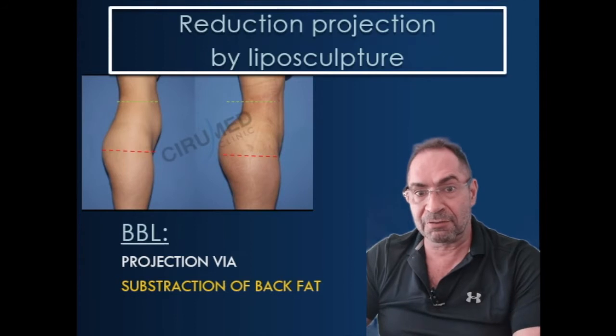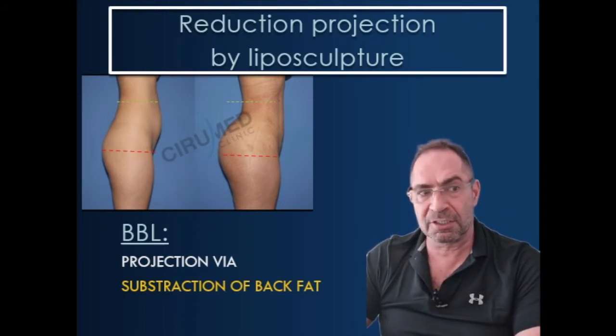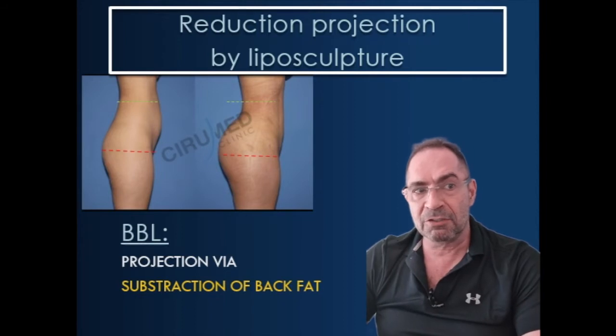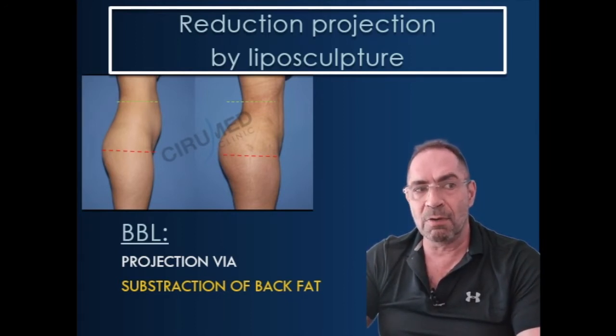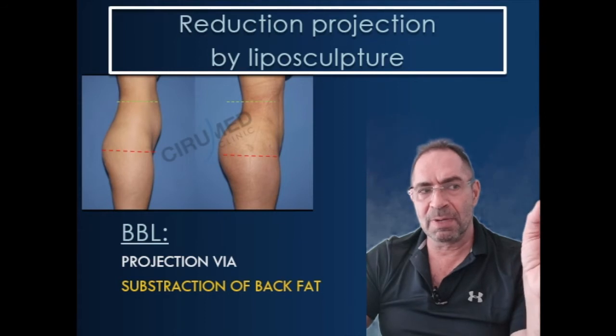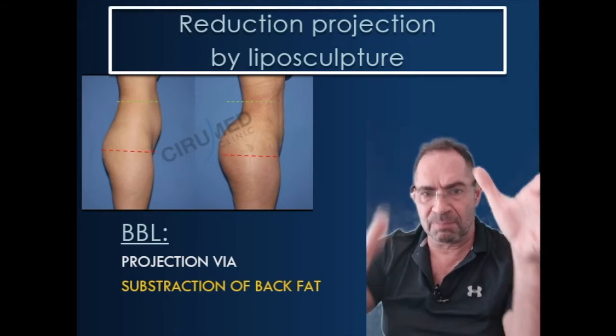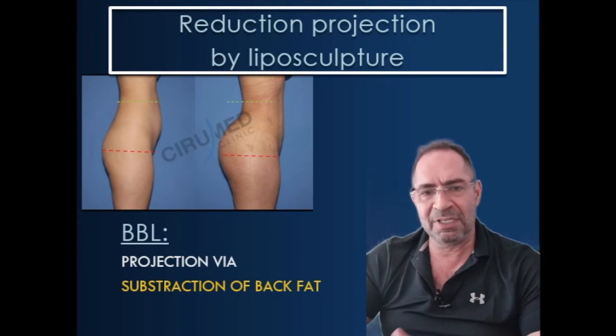What you have to check is how much fat is on the lower back and how much original projection the patient has. You see here a classic case — this is actually projection increased by liposuction. Because if you look at the lower back, the patient has, just below the green line here, a lot of fat on the lower back, and when you remove this, the butt will automatically appear much, much more projecting. That works extraordinarily well.